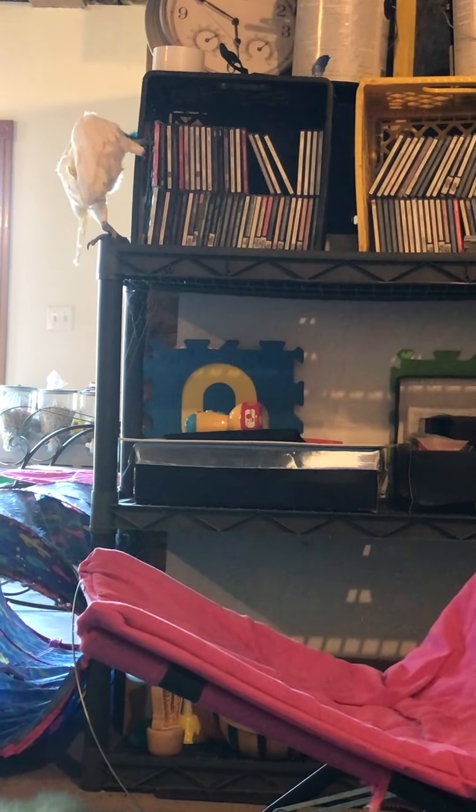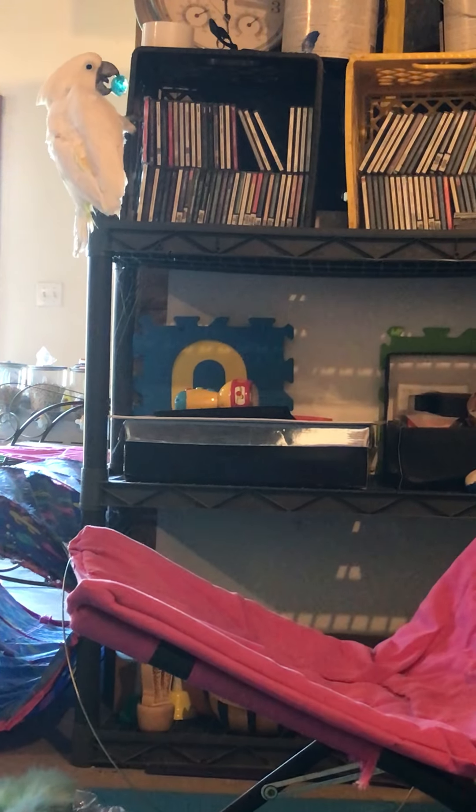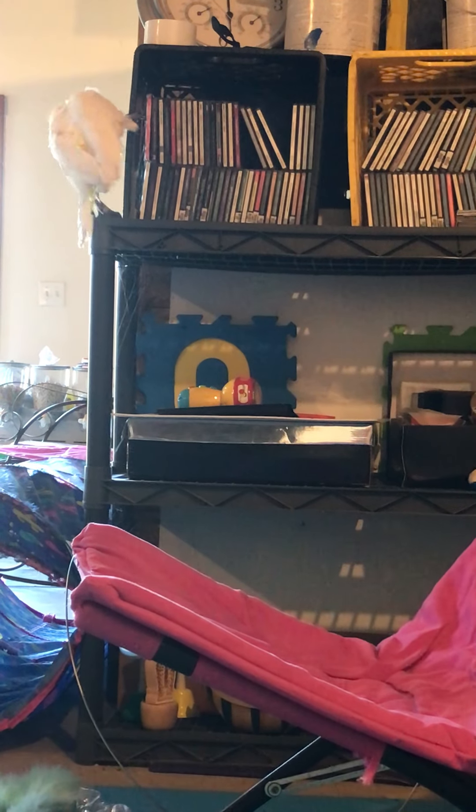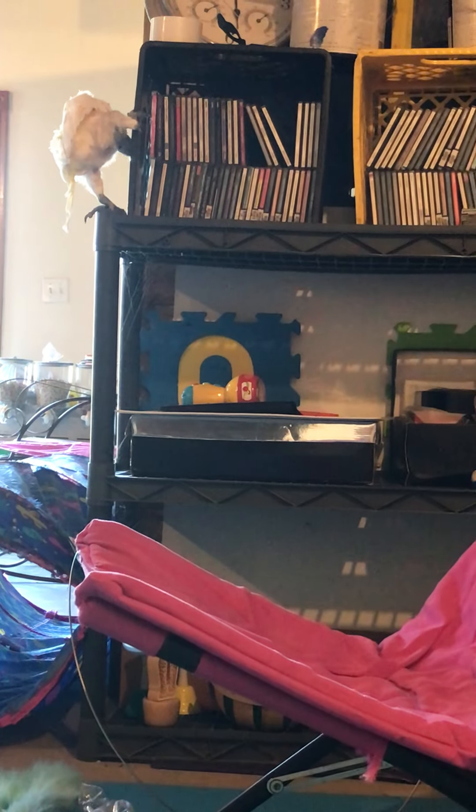He's discovered how to climb up there. He stacked two toys on top of one another on the bottom shelf, climbed up on top of those, and got up that way.